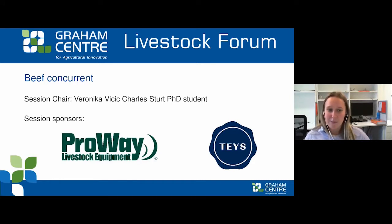If you've got the proceedings, please go to the beef papers starting on page 16. We'd like to thank ProWay Livestock Equipment and Tease Australia for sponsoring and supporting the forum. If you'd like to swap between sessions, there's a button in the top right of your screen that says 'more' and that'll take you back to a home page where you can go to other sessions.